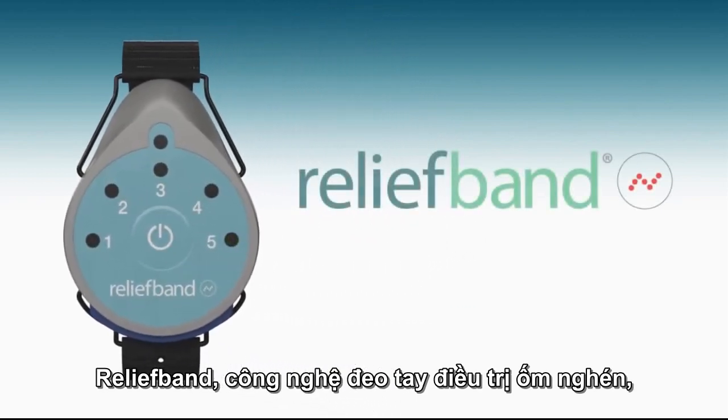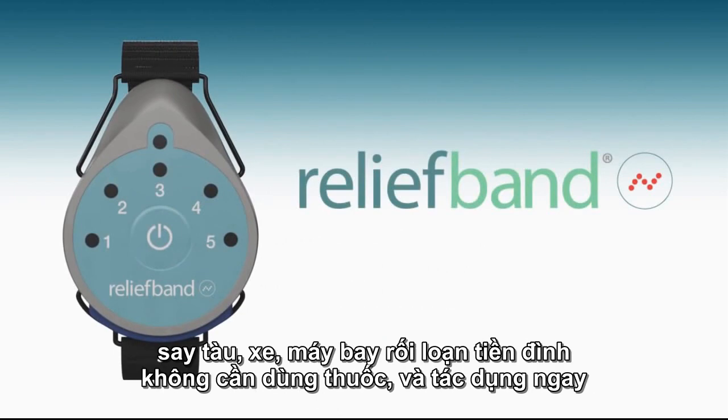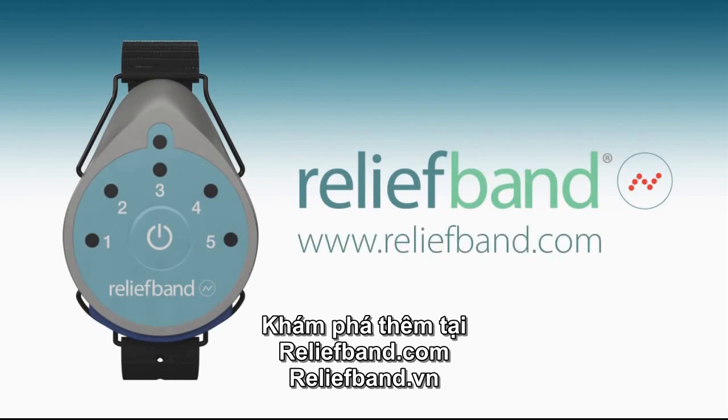Relief Band. Wearable technology treats morning sickness and motion sickness without drugs, without delay. Discover more at ReliefBand.com.